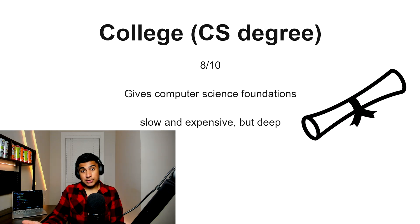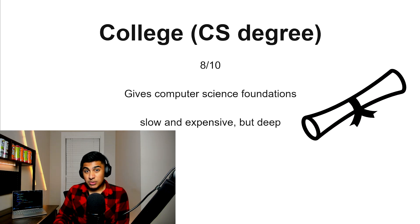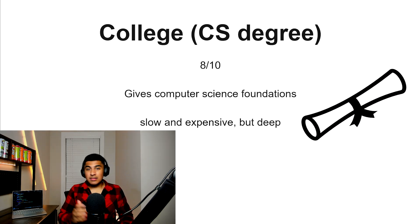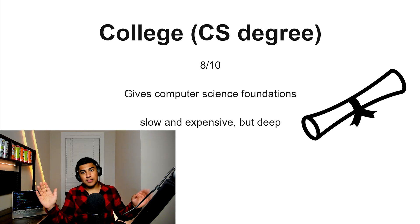College — a CS degree specifically — 8 out of 10. This is going to give you some of the most in-depth knowledge you could find anywhere. It's going to have a slow and structured routine, but it is very slow and very expensive — that's a trade-off you have to consider. If you're willing to go into a lot of debt and take your time learning a lot of other stuff that might not directly forward your career, it's a solid option, but it's not for everyone.